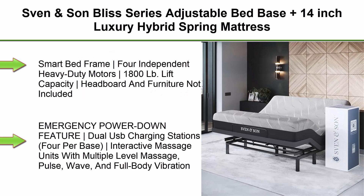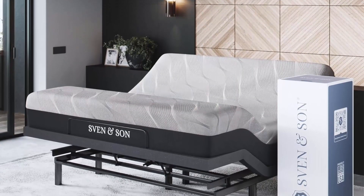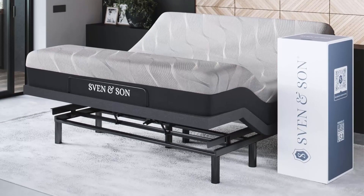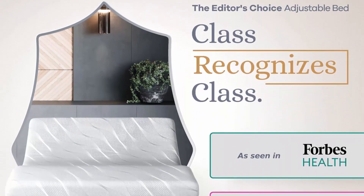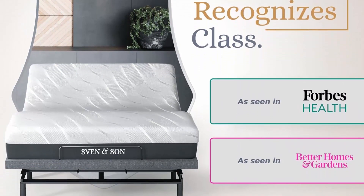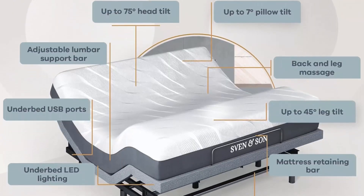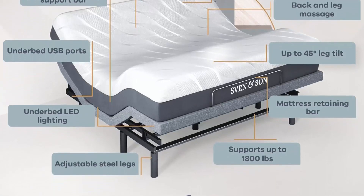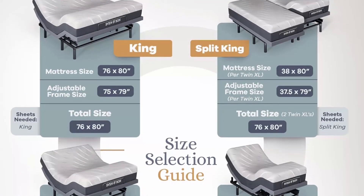Top 3: Sven & Son Bliss Series Adjustable Bed Base Plus 14-Inch Luxury Hybrid Spring Mattress, Medium Soft, King. King Adjustable Bed Frame by Sven & Son — Number 1 Rated Premium Electric Bed Base. Lumbar Support, Pillow Tilt Head 0-75 Degrees, Foot Articulation 0-45 Degrees, Smart Bed Frame, 4 Independent Heavy Duty Motors, 1800 Pounds Lift Capacity. Headboard & Furniture Not Included. 1 Wireless Ergonomic Remote, Zero Gravity, Anti-Snore, TV, 3 Preset Memory Buttons, Flashlight, Individual Lumbar & Head Tilt, Under Bed LED Lighting, Wireless Raised Button & 1 Backlit Remote, Emergency Power Down Feature, Dual USB Charging Stations, 4 Per Base. Interactive Massage Units with Multiple Level Massage — Pulse, Wave.